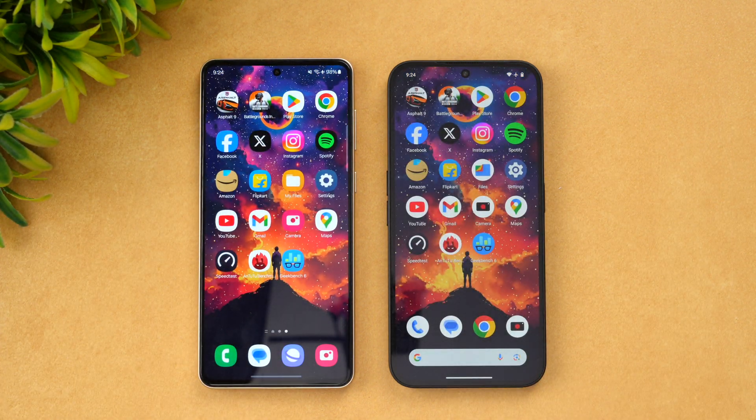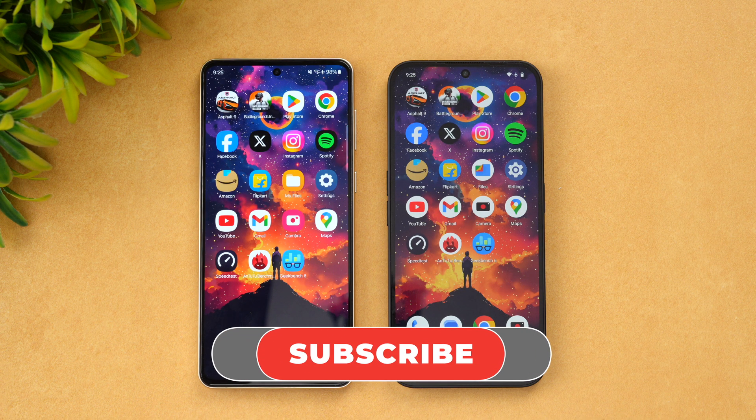So that is the speed test comparison of the Samsung Galaxy F55 versus the Nothing Phone 2A. Which of these devices is your pick? Do let us know your thoughts in the comment section. This is Nirmal signing off — thanks for watching, hope to see you in our next video. Have a great day!